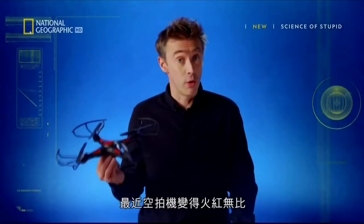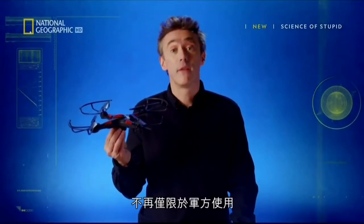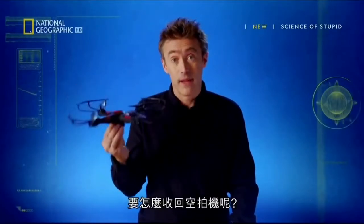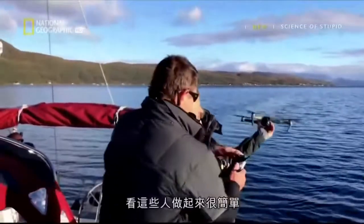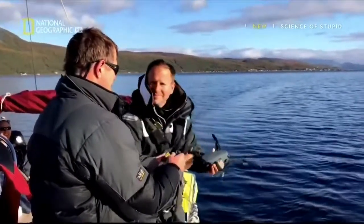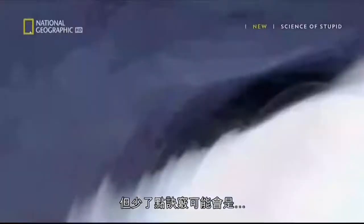In recent times, drones have become incredibly popular — no longer the preserve of the military; now anyone can fly one. But when you finish flying, how do you get one out of the sky? These guys have made it look remarkably easy, probably because they've had lots of practice. But a little less know-how could be costly and painful.